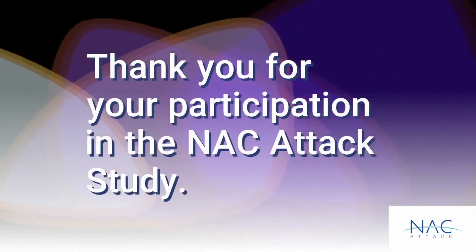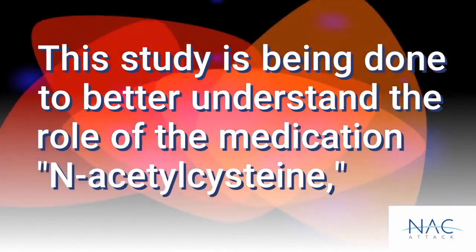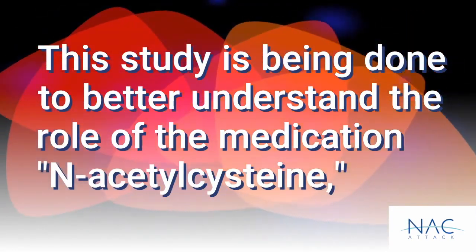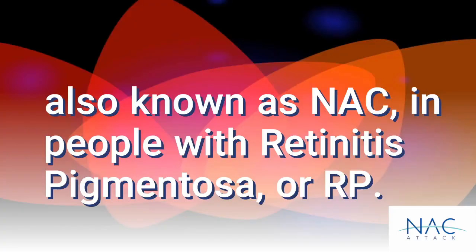Thank you for your participation in the NAC ATT&CK study. This study is being done to better understand the role of the medication N-Acetylcysteine, also known as NAC, in people with retinitis pigmentosa, or RP.